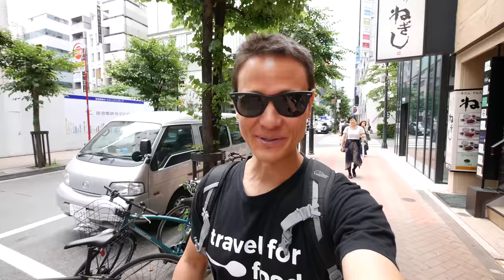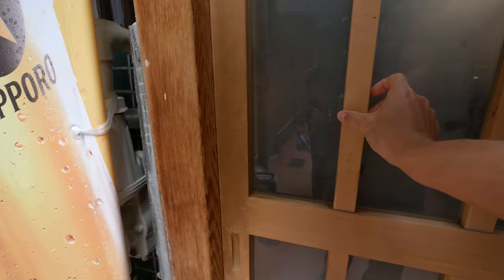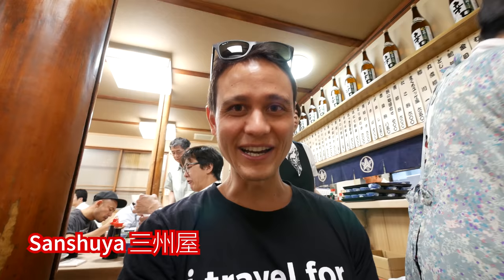That breakfast held me over nicely until lunch. For lunch today we're in Ginza, which is one of the central business districts of Tokyo. We're going to a restaurant which looks like it's a traditional place — it's an old restaurant, a real classic. It's down a small little alley. I think it's called Sanshuya, but this is a really cool place. It's pretty packed at lunch, but we got the last two seats arriving at 11:30. They specialize in seafood and fish, and also have a chicken soup.